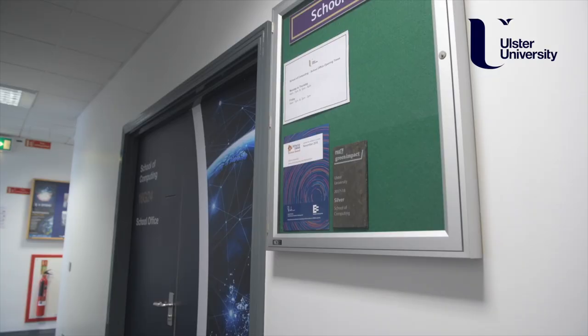Each school in the university has an administrative centre called the school office. Here in room 16 G24 we have the school office for the School of Computing. You can come here if you need help.